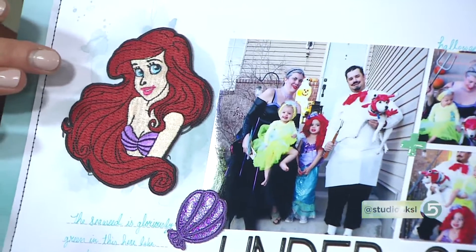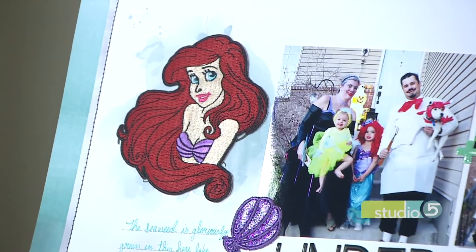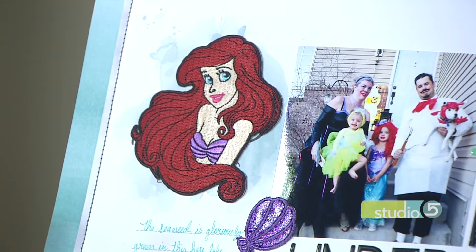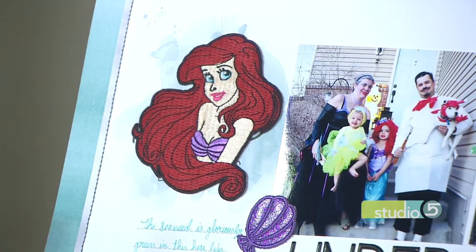We'll probably say the word texture 50 more times, but look at the detail of it too — isn't it neat? I mean, you could stamp an Ariel, but I don't think you'll get quite that vivid detail — the eyes, the pupils, the seashells, all of it. And there's our themes, like you mentioned.